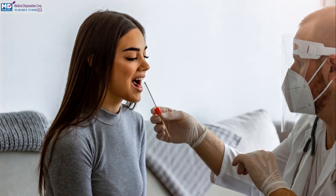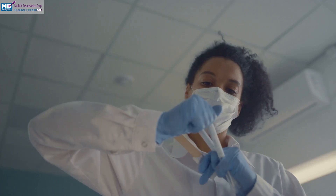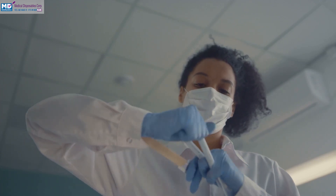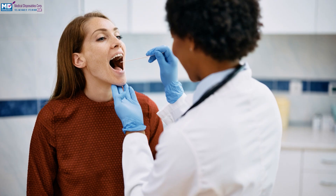Fast results mean healthcare providers can confirm or rule out Strep A infections on the spot. The test is accurate and easy to use, even in high-volume settings. It reduces errors and ensures consistent outcomes.